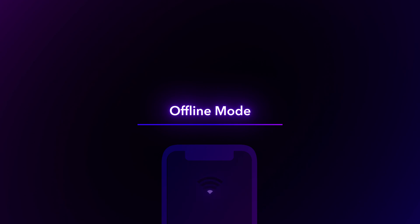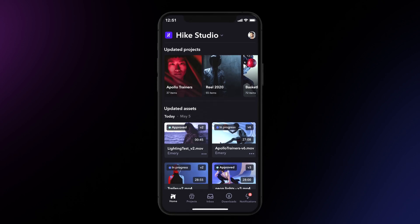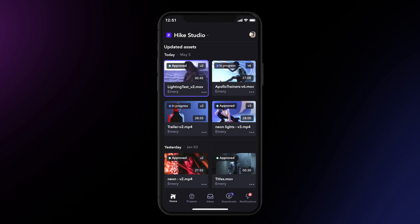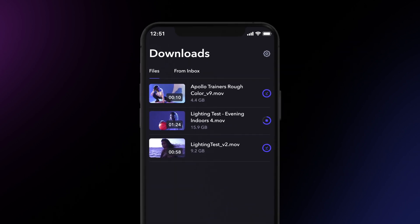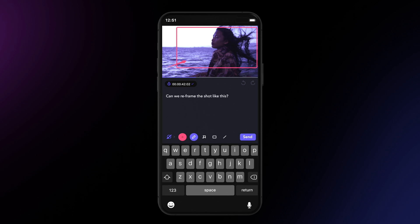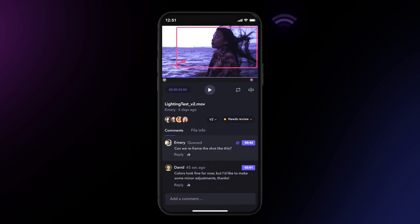iOS offline mode gives you the ability to watch cloud assets even when you are not connected to the internet. Using either of the updated Frame.io mobile iOS apps, you can select Make Available Offline and assets will download an encrypted file onto your iPad or iPhone. This allows users to make comments and annotations while in offline status — the moment you get a network connection, the comments will upload automatically and sync with the project in line with the other reviewer comments.